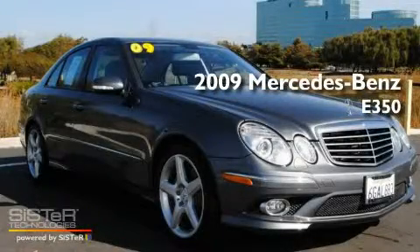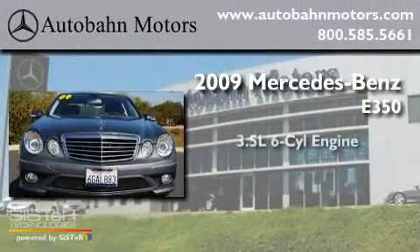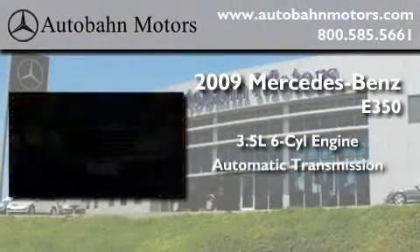This is a certified pre-owned 2009 Mercedes-Benz E350. It has a 3.5 liter 6-cylinder engine and an automatic transmission.